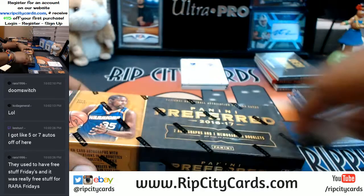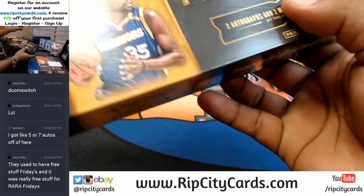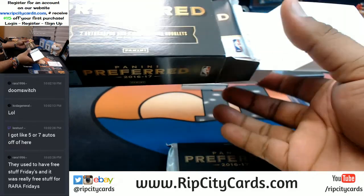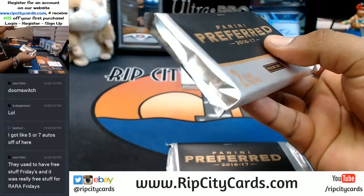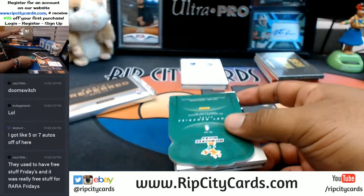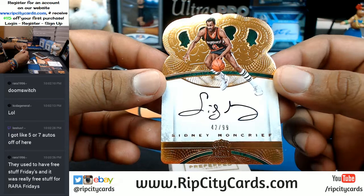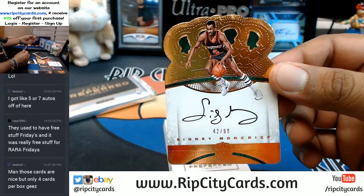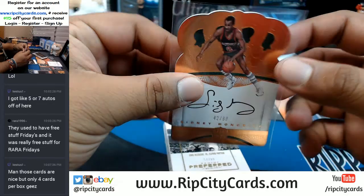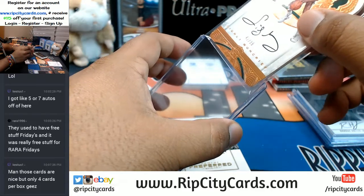Number 225 — that's pretty sweet — Miami Heat patch on there for Goran Dragic, nice. What is this? A die-cut Crown Royale to 99 — Sidney Moncrief of the Bucks with that on-card auto. It's tough to get a hit in this product, Kestos, but if you do get a hit it's probably gonna be something nice — something that you would prefer to have.